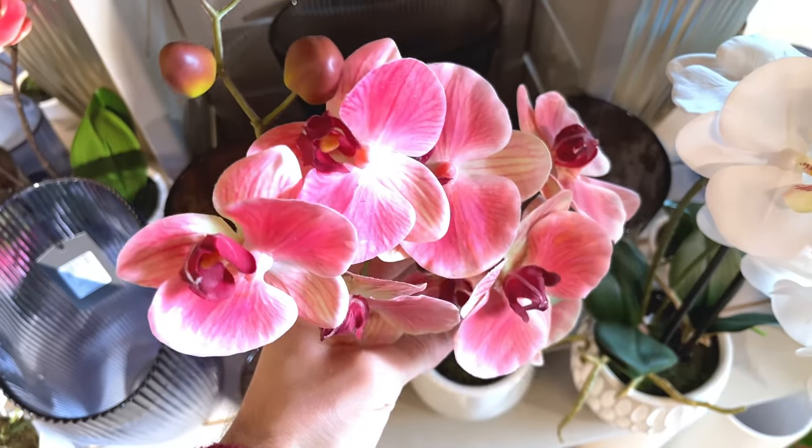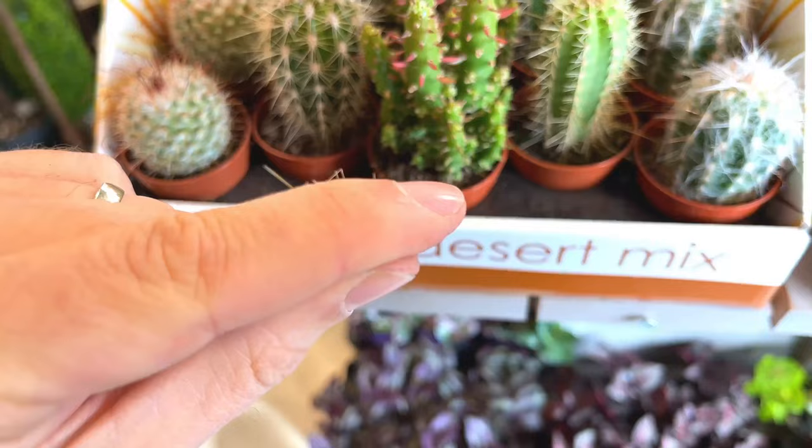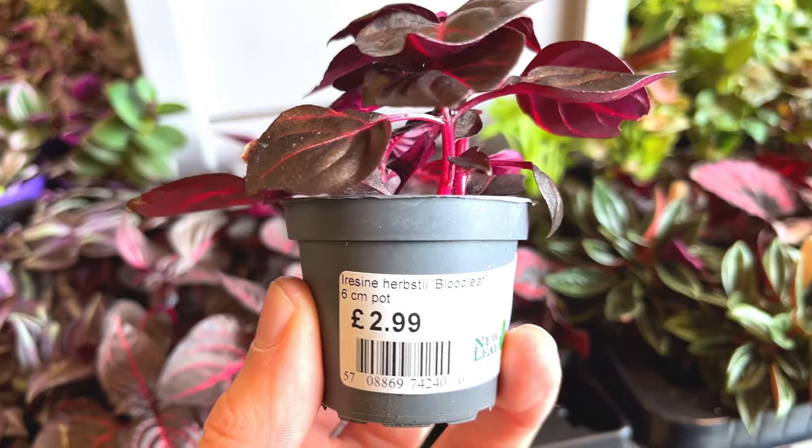Hey guys, so today I'm at another garden centre - New Leaf Garden Centre in Johnsville. Check out the house plants they have. Let's go and have a look.